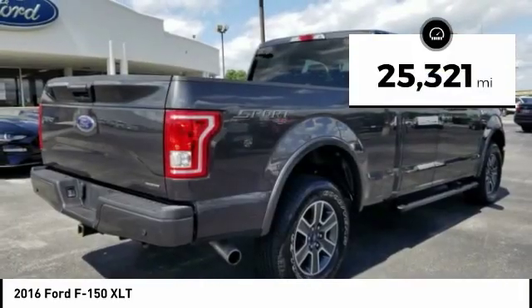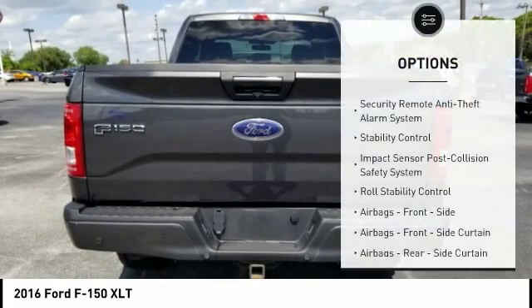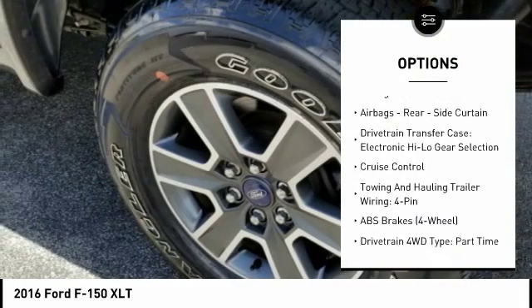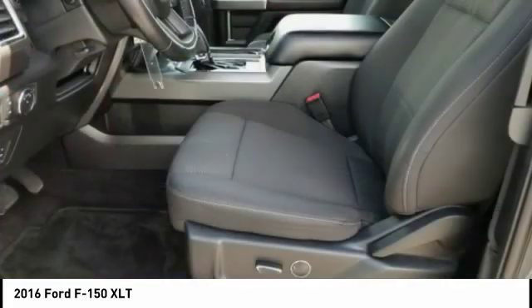This vehicle has less than 30,000 miles. Here are some of this vehicle's great options: traction control, keyless entry, stability control, power steering, cruise control, clock, child safety locks, compass, power brakes, fog lights.